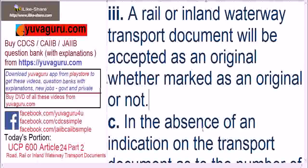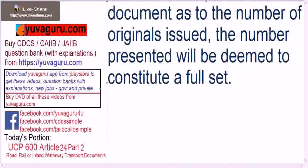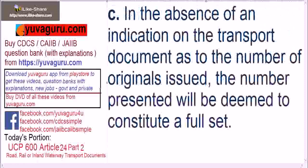In the absence of any indication on the transport document as to the number of originals issued, the number presented will be deemed to constitute a full set. This means if the transport document does not state how many originals have been issued, the number of originals the beneficiary presents will be taken as the only originals issued.